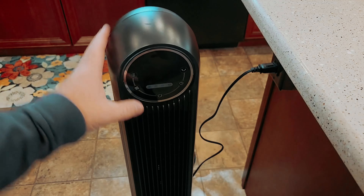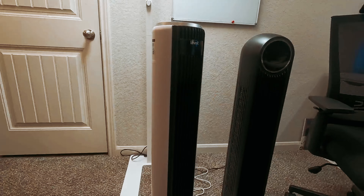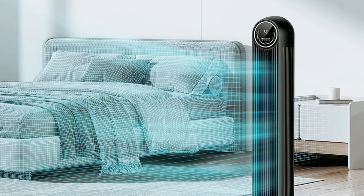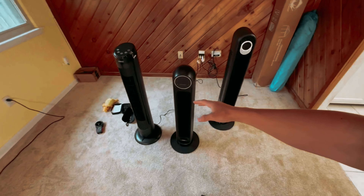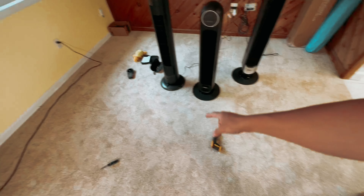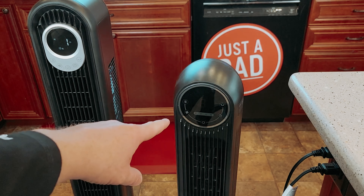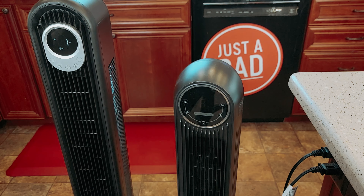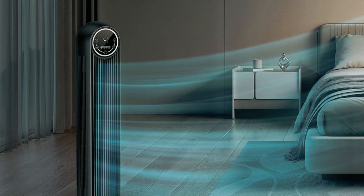The fan's 90-degree oscillation and calibrated airflow path help distribute cool air effectively throughout the room, complementing your existing air conditioning for enhanced comfort. With customizable modes and speeds — including normal, natural, sleep, and auto — you can tailor your comfort level to your liking. The fan's slim design, hidden handle, and remote-control storage compartment make it easy to move and store anywhere in your home or office.